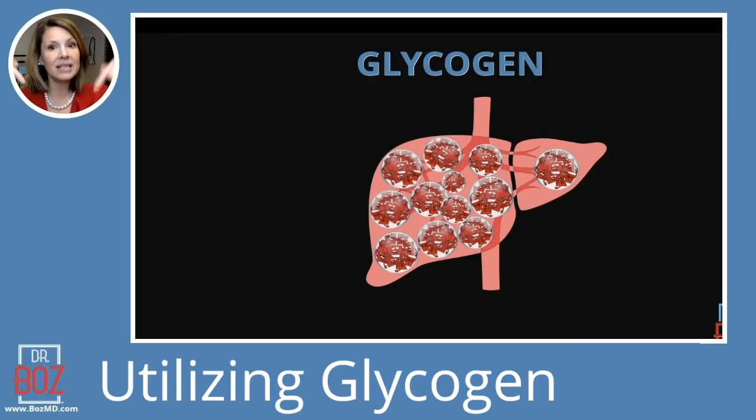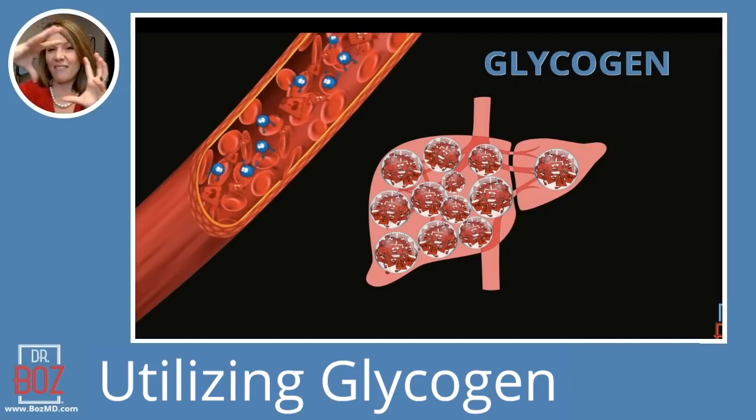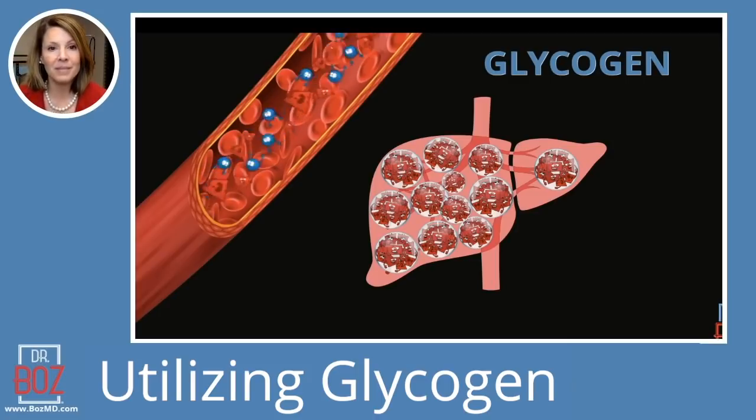Your body can only release glycogen when your insulin has dropped. So if insulin is being pushed into you, you're not going to empty out that glycogen very well — it's going to get stored. That's where diabetics end up with years and years of elevated glycogen storage, and then they have a really big liver because I've chemically made it impossible for them to empty their liver. The improvement in a liver starts with that insulin going down.